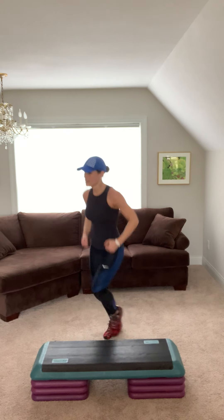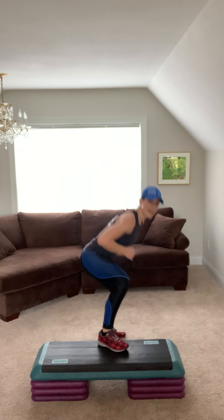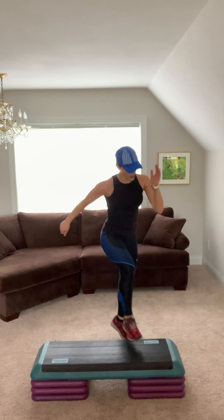Quick feet four. Breathe. Side leg. Squat, hop, hop. From the top. Basic left. V-step. Step knee for two. Come on, breathe, you can do it. Step tap for two. Repeater. Basic right. V-step right. Let's go.